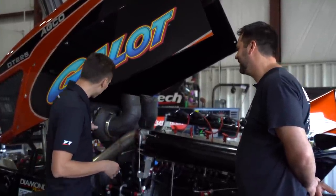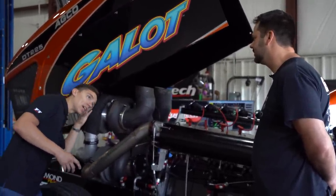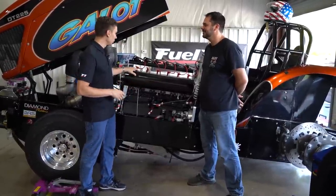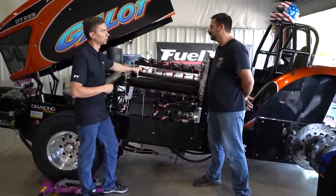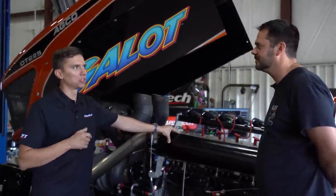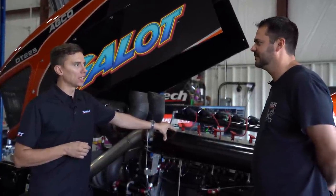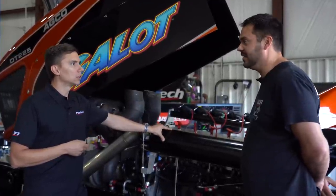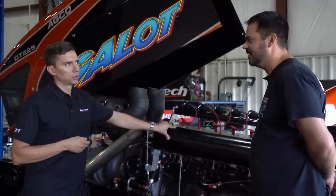They put three turbos that are almost the size of a head on this thing. On a regular run, they usually see 110 to 115 pounds of boost — just about 110, something like that. The engine revs high: you take off at maybe 7,500 RPM, and then it goes down the track around 6,000 to 6,500.